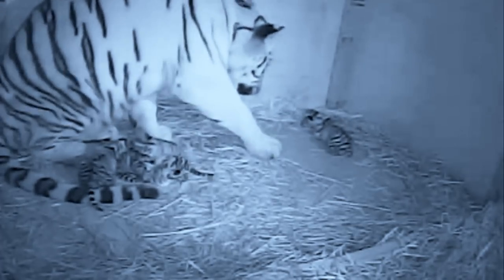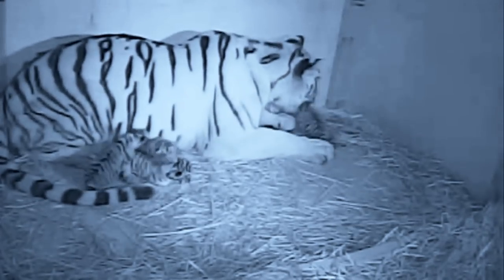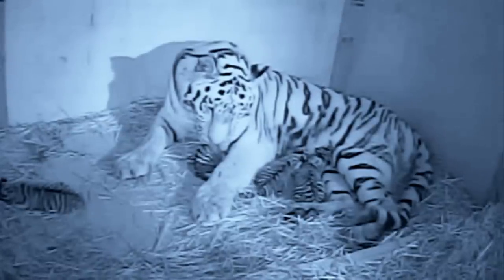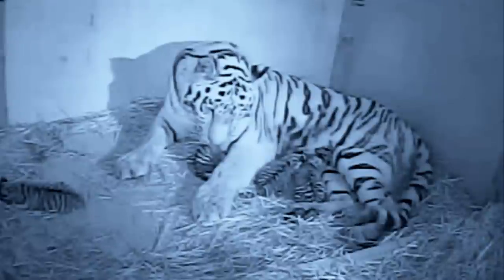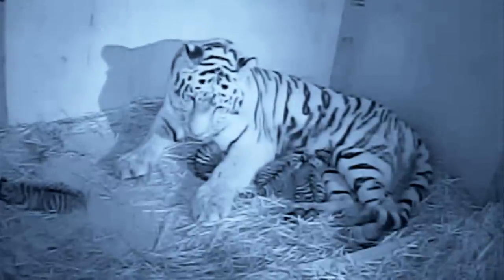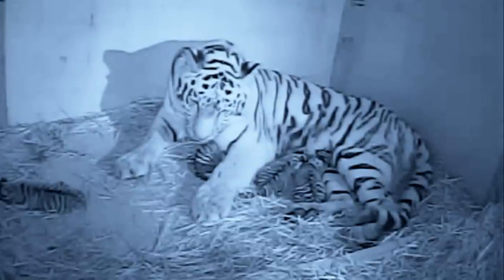Sometimes you can go in too quickly, upset the mother too much, and she wants to reject the cubs — or she picks up the wrong smells and thinks she's protecting the cubs by killing them. So it's one of those things: do you or don't you? What started out as an exciting day for Ronja and the keepers has now turned into an anxious wait.